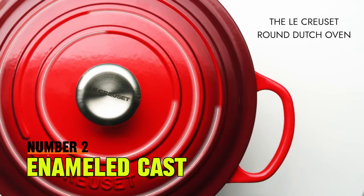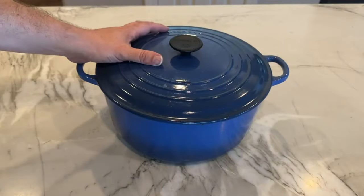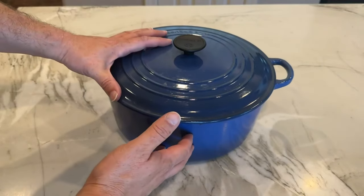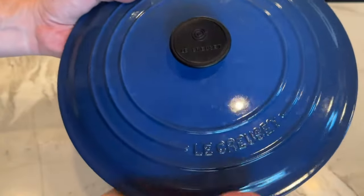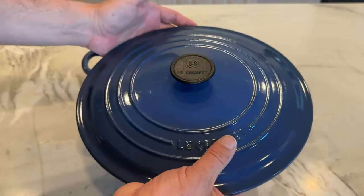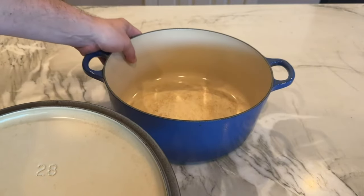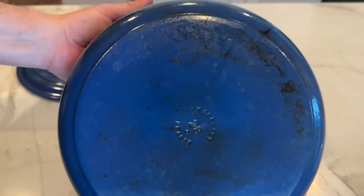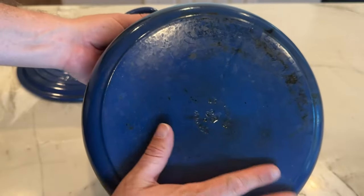Number 2: Enameled Cast Iron Signature Round Dutch Oven. For longevity, utility, and beauty in the realm of cookware, the Le Creuset Enameled Cast Iron Dutch Oven gets the job done in style. We love that it comes in several colors, shapes, and sizes, all of which are as pretty and durable as the last. For any home cook serious about their craft, this is a versatile and lasting choice. Le Creuset's Dutch ovens are an investment returned by a lifetime, or three, of reliable use.